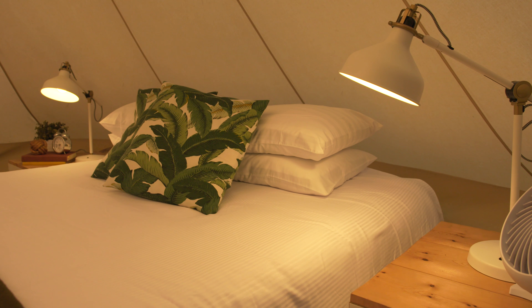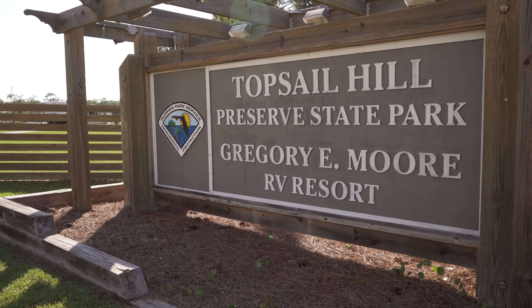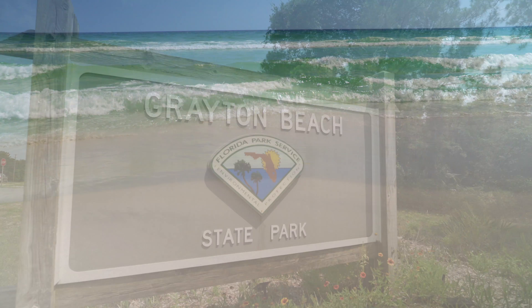We're in two places here in the panhandle — we're in Topsail Hill Preserve State Park and we're also in Grayton Beach State Park.